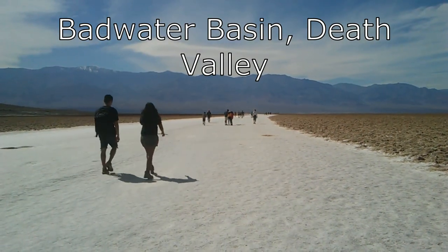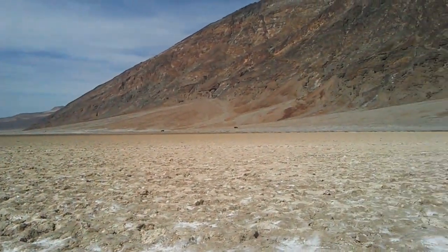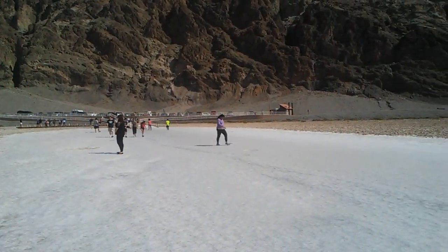Badwater Basin is a spring-fed pool of water with accumulated salts making it undrinkable, and there are actually animals that live here. There is pickleweed, there are insects, and the Badwater snail.